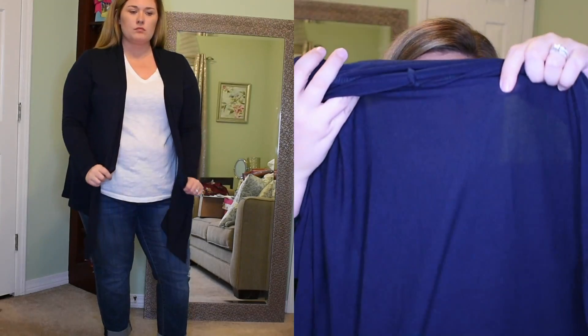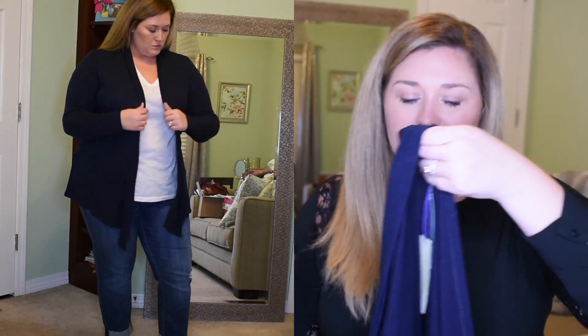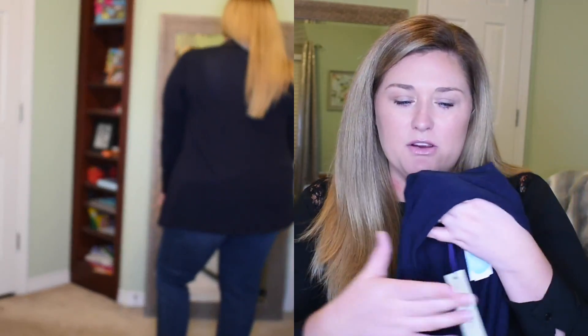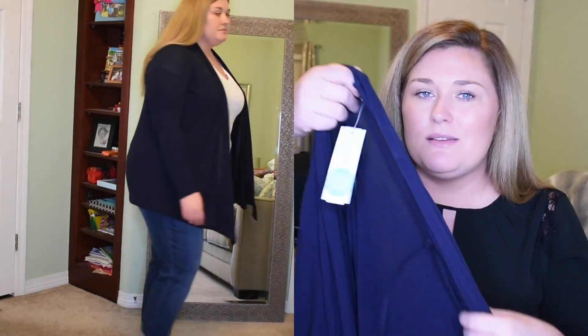Next I want to talk about this cardigan — it's a navy, thinner material cardigan. I got a cardigan in my last fix in maroon or burgundy, and I liked it, but I'd just purchased a beige one so I didn't really need another. This one is thinner, so it's not going to give you much warmth — it's more like something you'd throw on in a slightly cool office. This is from 41 Hawthorn, the Abriana Long Sleeve Knit Cardigan in size 2X, color navy, and it's $38.